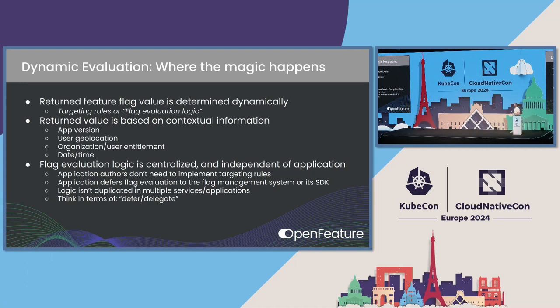I'm going to spend most of our time today talking about dynamic evaluation. The return flag is determined dynamically using targeting rules or flag evaluation logic. The return value is based on relevant contextual information — things like app version, user geolocation, org or user entitlement, the current date and time. The nice thing about this is that flag evaluation logic can be centralized and is independent of the application. We don't need to code our flag evaluation logic into our application at all — it doesn't need to be mixed with our domain logic. It can be extracted, hosted, defined, and manipulated elsewhere. I want you to think in terms of deferring and delegating the flag evaluation logic to later and to others, not the application author.